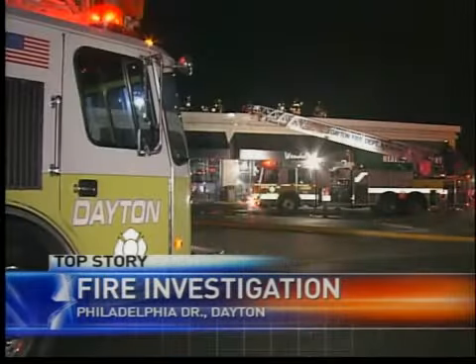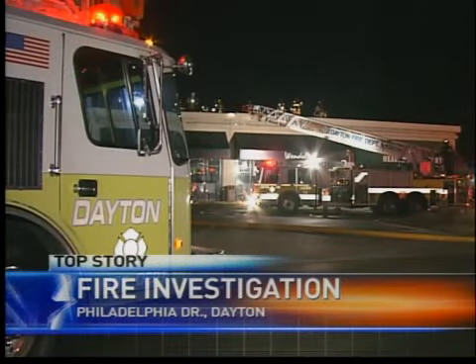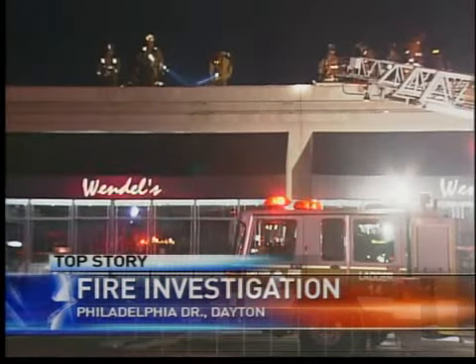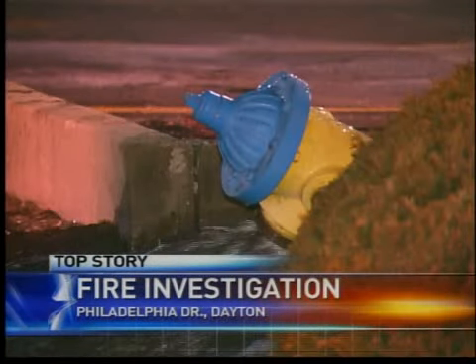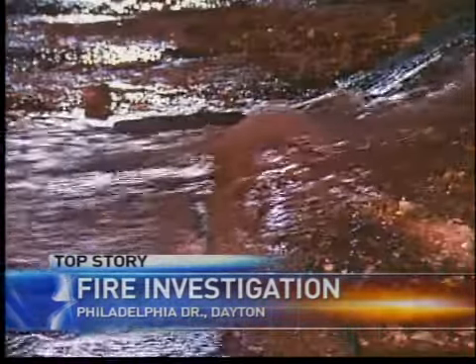Police showed up first because the burglar alarm went off. Soon after, firefighters were there to keep the fire in check before it got out of control. Firefighters also had to deal with a hydrant that came out of the ground when they tried to use it, spraying the street with water.